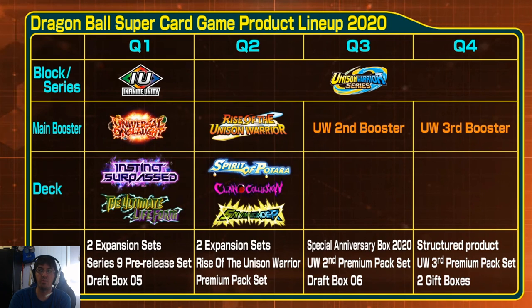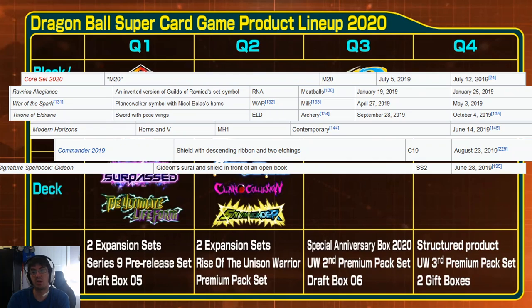When you compare that to Magic the Gathering, obviously the most popular trading card game in the world, their booster box sets from 2019 included Core Set 2020 in Q3, Ravnica Allegiance in Q1, War of the Spark in Q2, and Throne of Eldraine in late Q3 going into Q4. So they also have four sets, just like we do, plus a supplementary set, Modern Horizons.